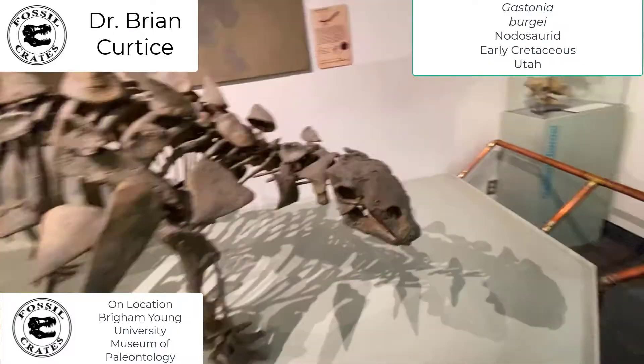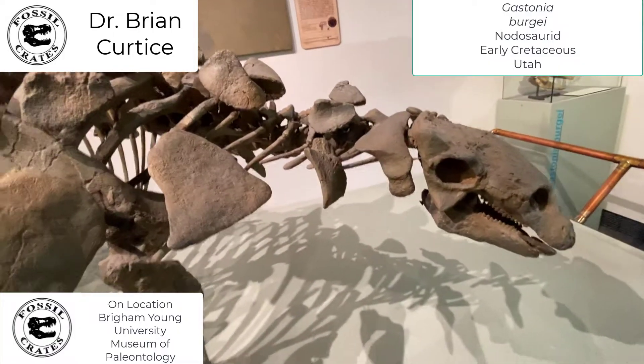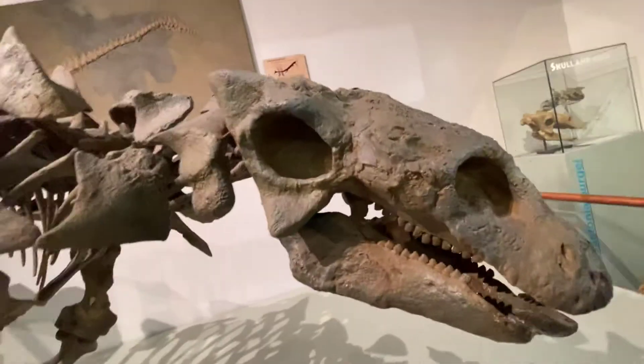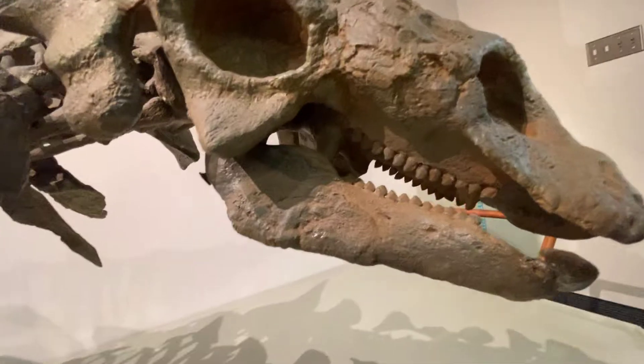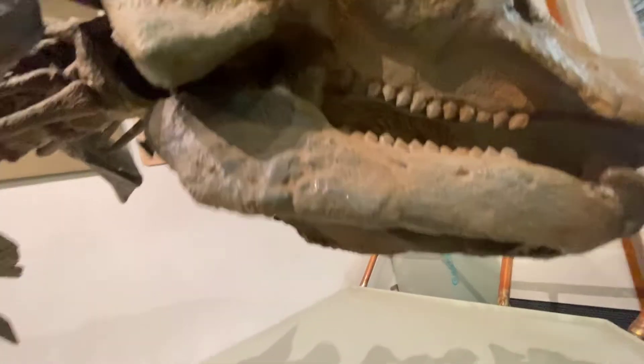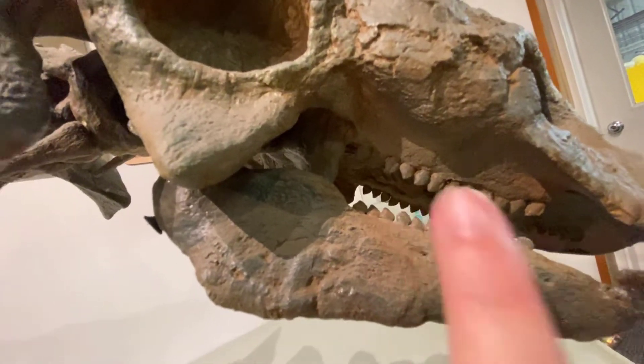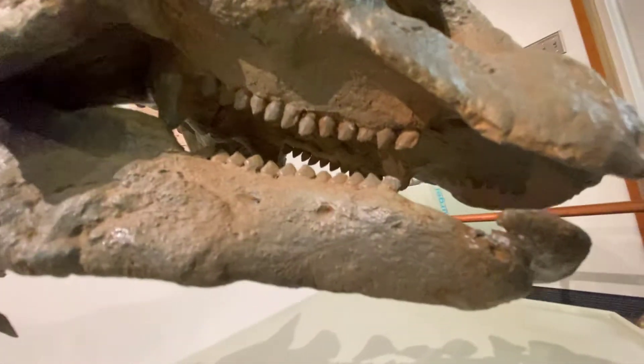This is Gastonia Burgei, and what we have here is the skull. What I'd like to show you on these armored skulls is that it is armored. Let's talk about the teeth — you can see they're super tiny little teeth. Here's my finger for scale. The teeth are very small, and there's this gap right here.